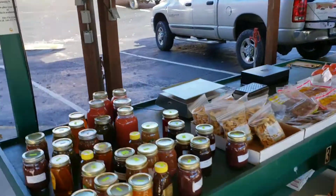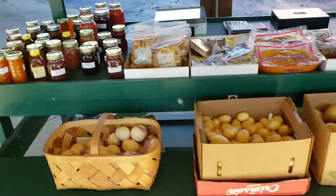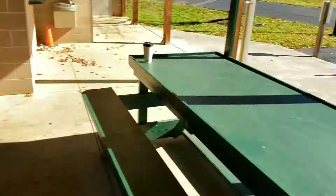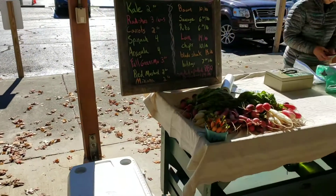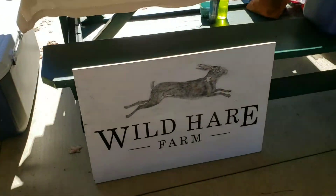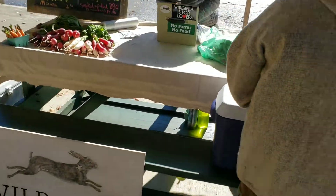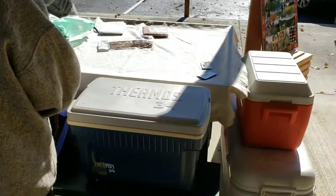Here we've got Poindexter Produce through here as well — pretty nice stuff. Wild Hare Farm is out here today as well. They have some meats, some greens, and some nice looking radish and whatnot as well.